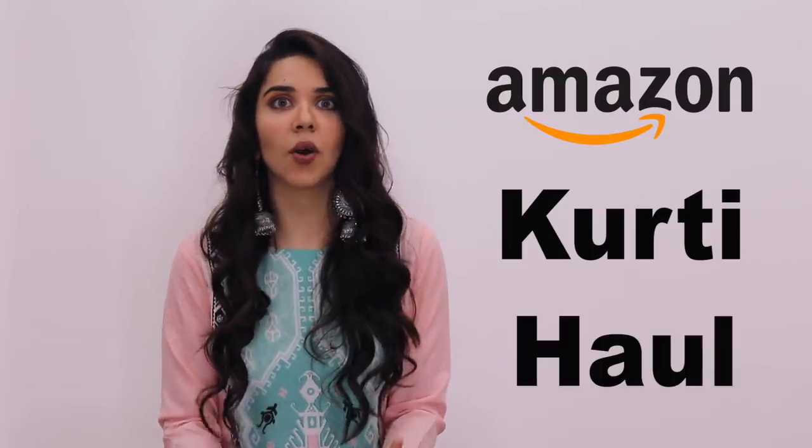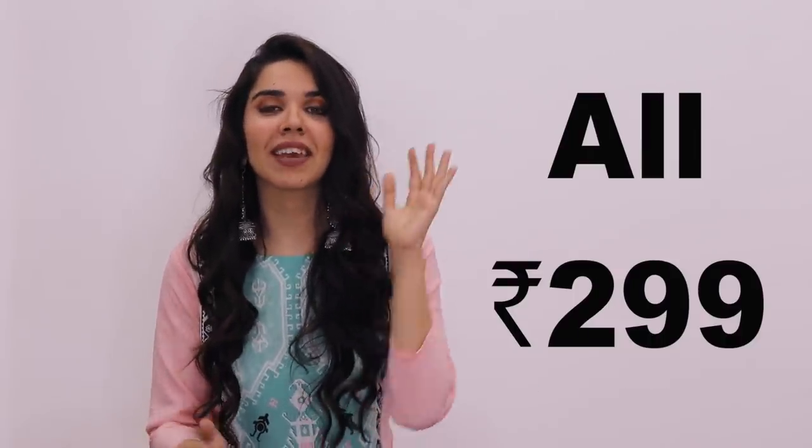Hello everyone! How are you? I am really enjoying wearing dresses because I am very rarely wearing dresses. I have a nice video on Amazon, but with a twist. Let's begin this challenge!